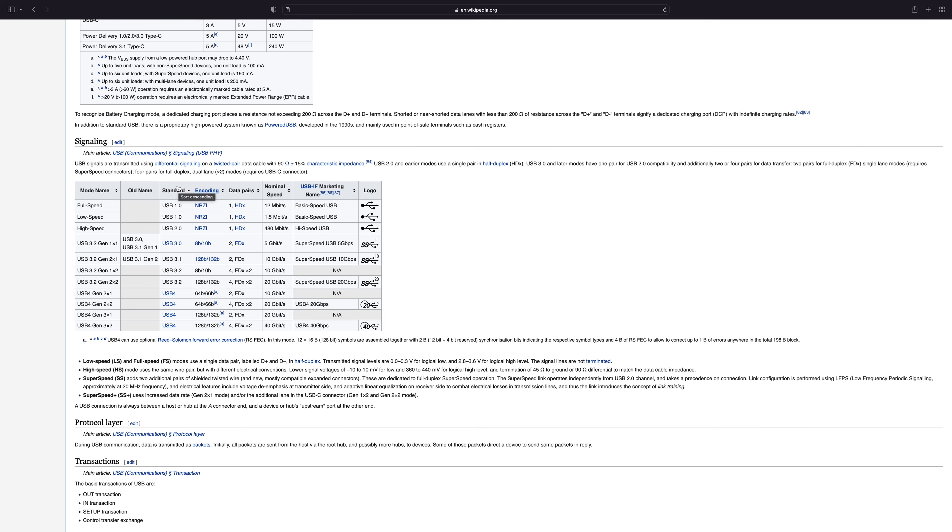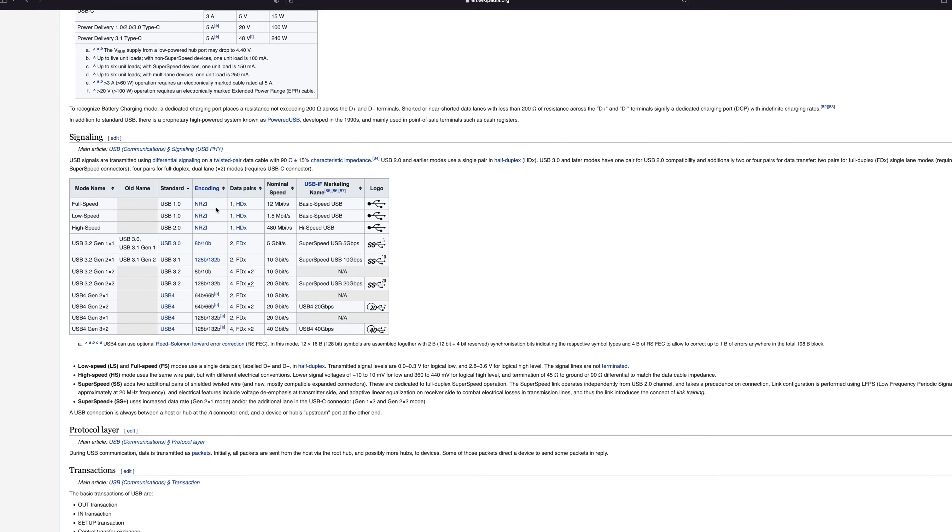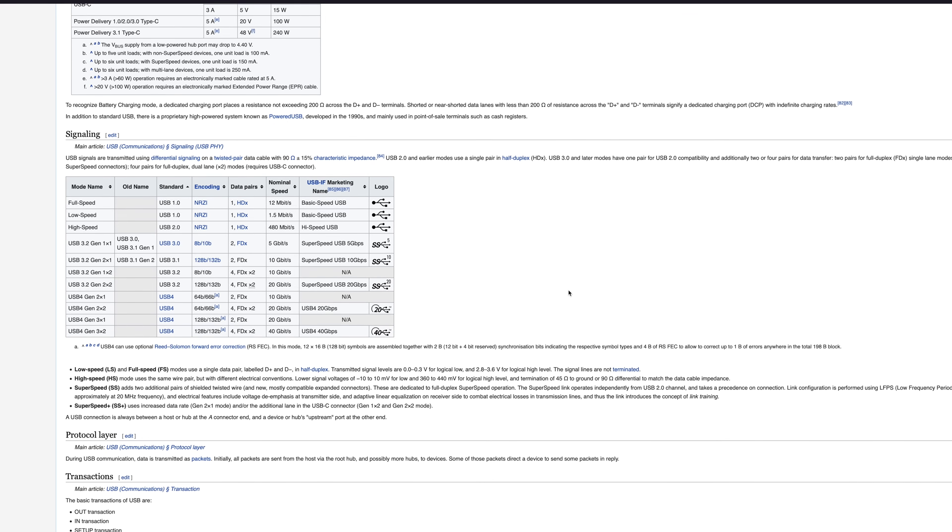Now let's also look at the port differences. A 10 gig adapter obviously has to have 10 gigs of networking throughput, but there's overhead on that. If we look at the USB-C spec, USB 3 primarily maxes out at 10 gigabit. That means if you tried to plug a 10 gigabit ethernet dongle into a 10 gigabit USB port, there would be absolutely zero margin for error. That's why all the 10 gig adapters actually require you to have a Thunderbolt port — it's a Thunderbolt 3 port, which is 40 gigabit — therefore it has enough overhead to actually allow you to run it at full speed.